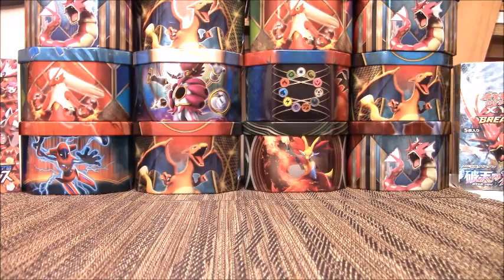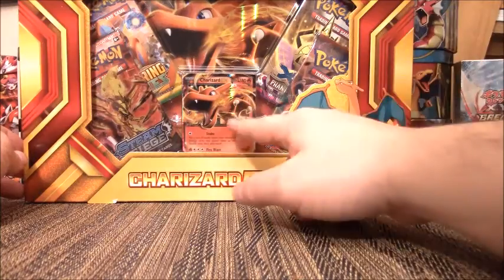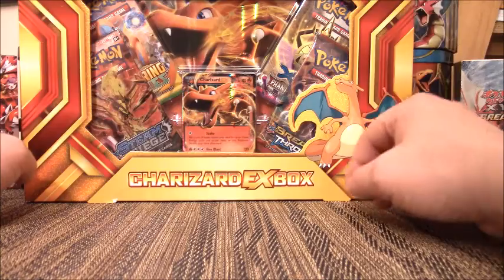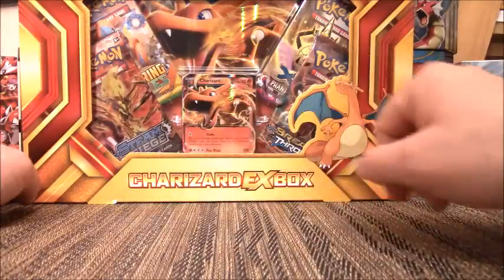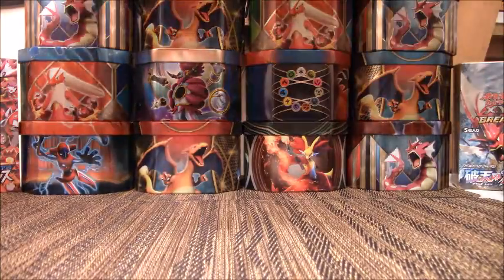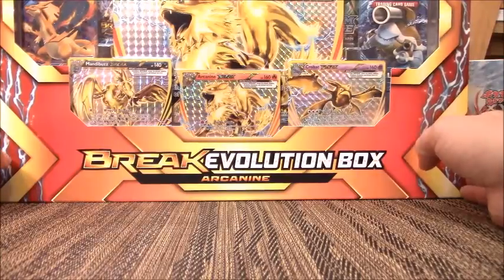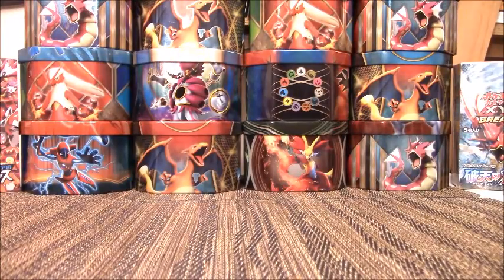I have the Charizard EX Box with a Charizard EX promo on the front and a super big card in the back. What I love about this box is it has four different booster packs — Steam Siege, Roaring Skies, Breakthrough, and Phantom Forces. I'm hoping for a Full Art Shaman but that's hopeful thinking. We also have the Arcanine Break Evolution Box, which has three promos, a super big card, and five booster packs — I got it for $18.99, which is a good deal.